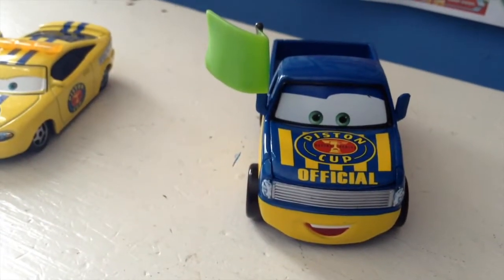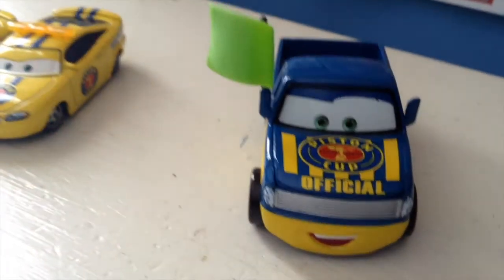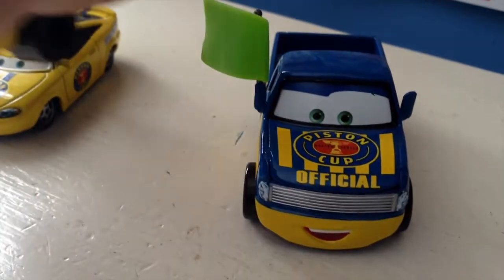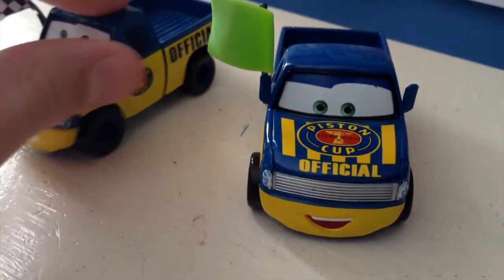There we go. There he is, looking great. Too bad mine has the dent there, and this mirror is a bit loose, but that's okay. Not every car can be perfect. Plus, these were the only ones of this guy at the store.